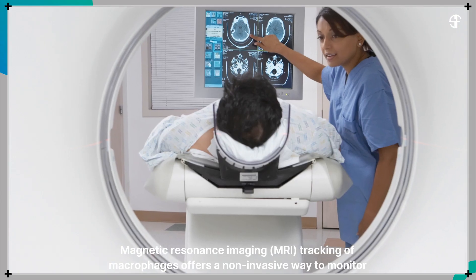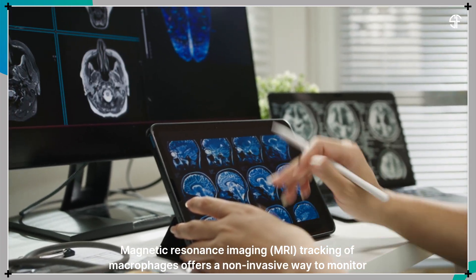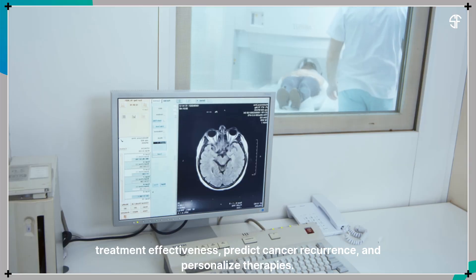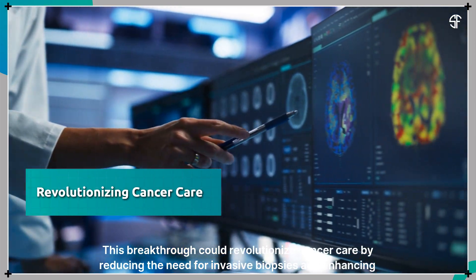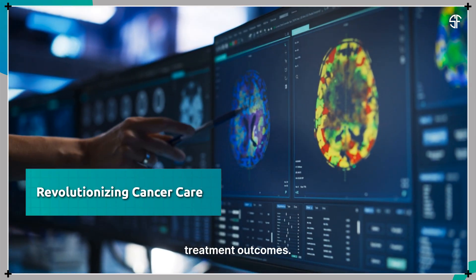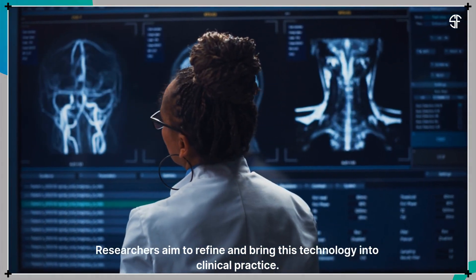MRI tracking of macrophages offers a non-invasive way to monitor treatment effectiveness, predict cancer recurrence, and personalize therapies. This breakthrough could revolutionize cancer care by reducing the need for invasive biopsies and enhancing treatment outcomes. Researchers aim to refine and bring this technology into clinical practice.